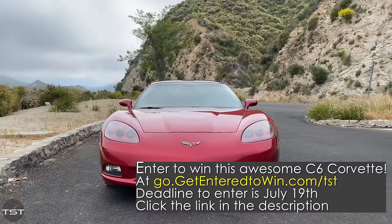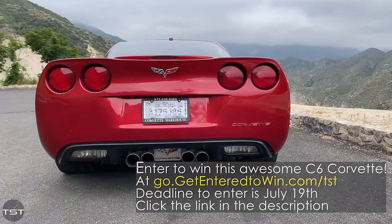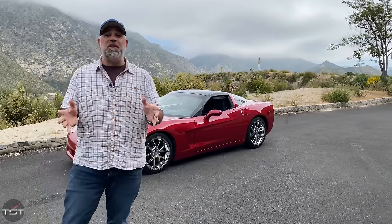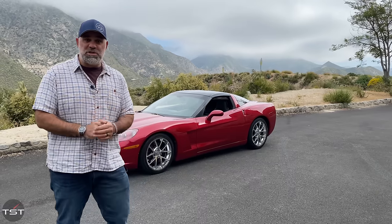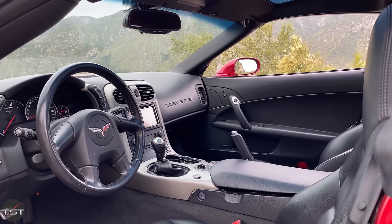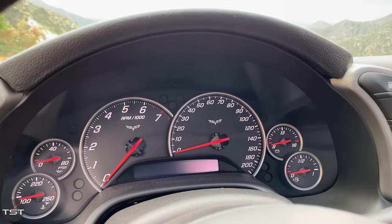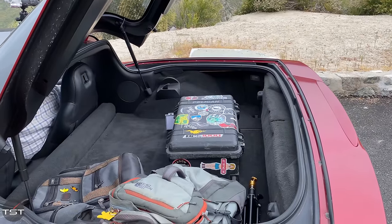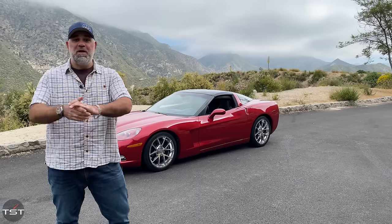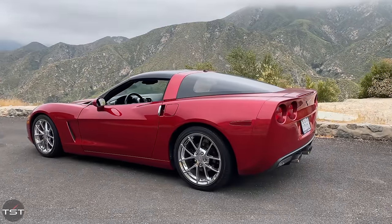By going to GetEnteredToWin.com slash TST or hitting the link in our video description, you can enter to win this very car. But by the time the game ends, it won't look like this and it probably won't drive like this, because in this video series Zach and I are going to evaluate this straight but stockish Corvette C6, evaluate what it needs, and how we can improve it to make it the best Corvette it can be. On July 19th at 11:59 p.m. local time, the game will end and one of you will take home the 2005 Corvette project car.